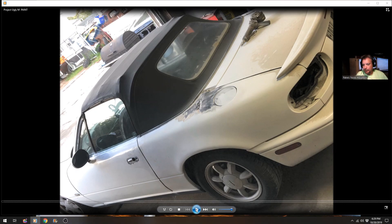Here we go with Project Ugly M — got some paint. The paint that was on the Miata was pretty bad. You can see around that door handle right there the paint is just peeling off, and that's the way a lot of the car was.